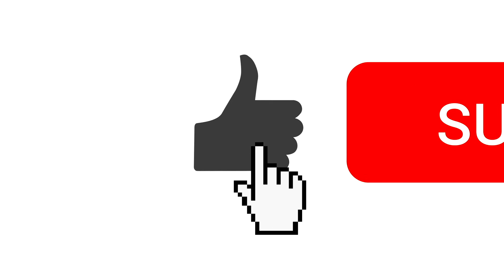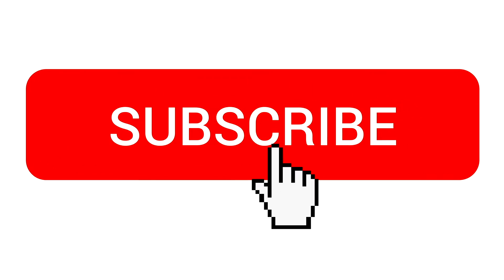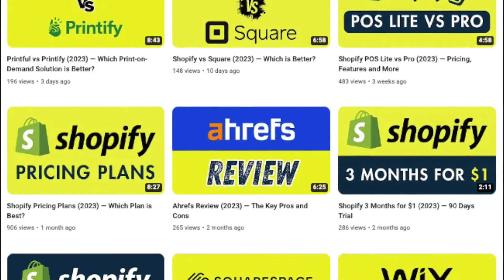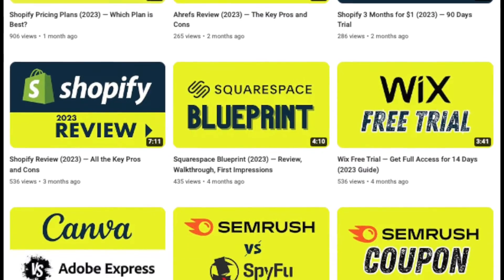But before I begin, I'd just like to remind you to like this video, subscribe to our channel and click the notifications bell. This supports our work and gives you easy access to all our website builder reviews and advice.